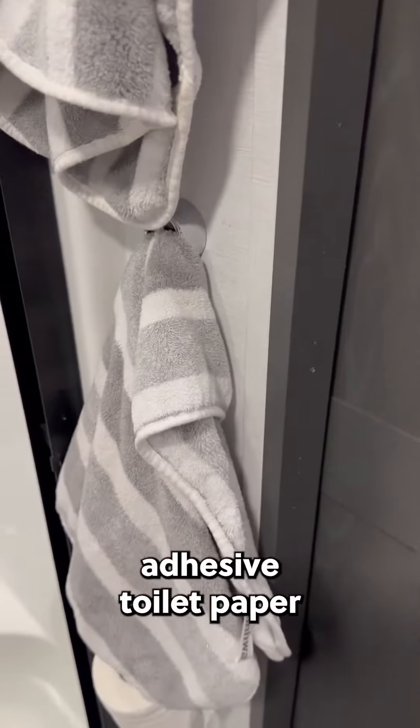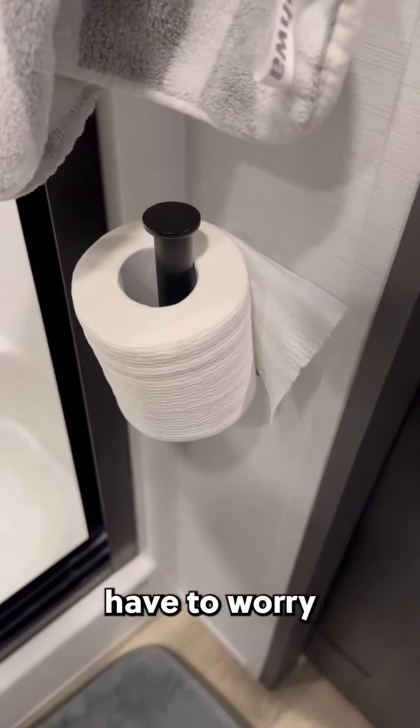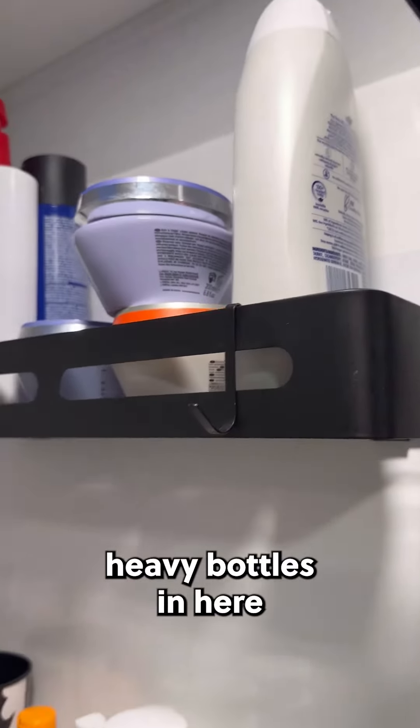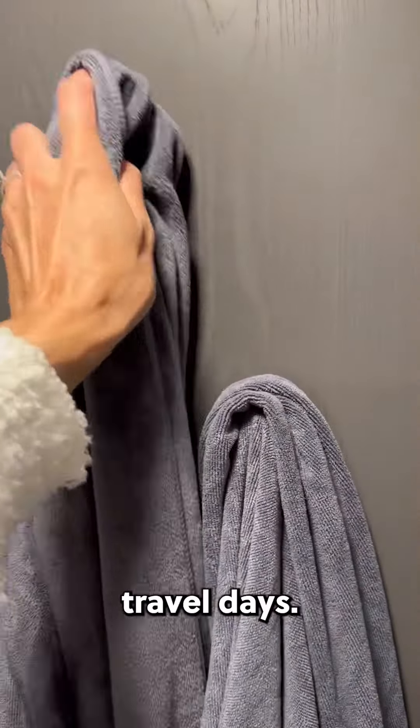We use this adhesive toilet paper holder vertically and we don't have to worry about the toilet paper ever falling off. These adhesive shower caddies are amazing — we have huge heavy bottles in here and they are still so sturdy and great during travel days.